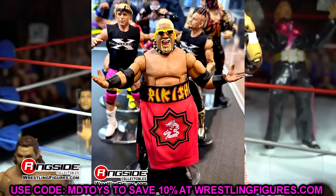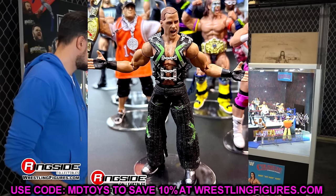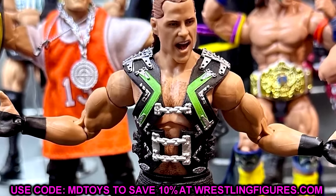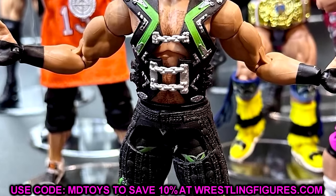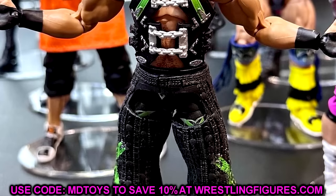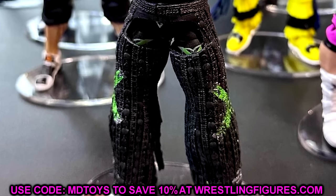One of the best figures in the set is the Ringside Exclusive DX Shawn Michaels. They changed the head sculpt — he's got one of the Ultimate heads with a screaming expression. This is a beautiful re-release that a lot of people missed out on, now with double-jointed arms. This is a fantastic and great selection — a chef's kiss choice for From the Vault.